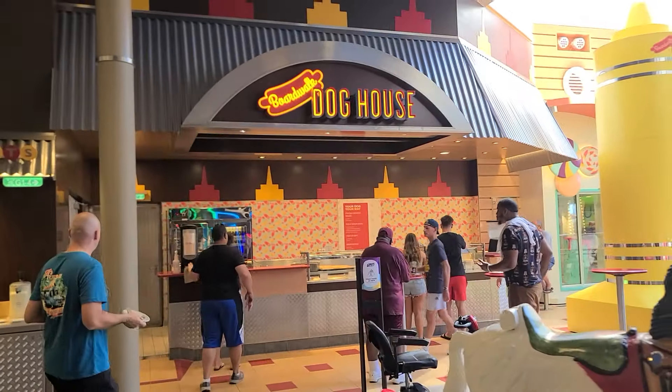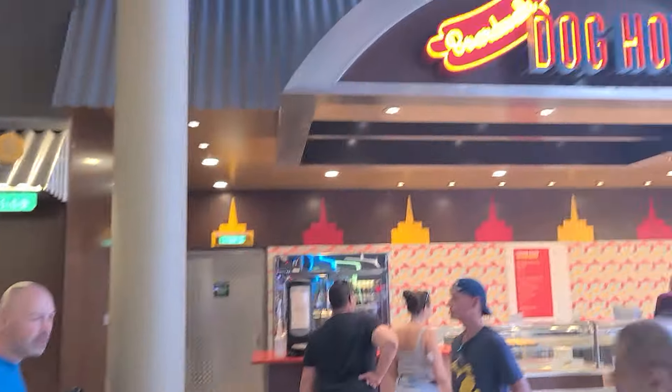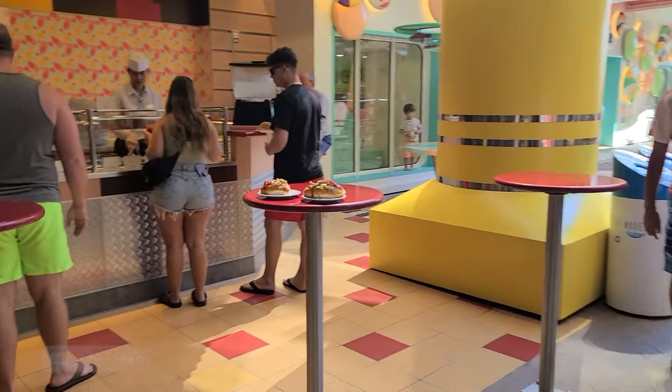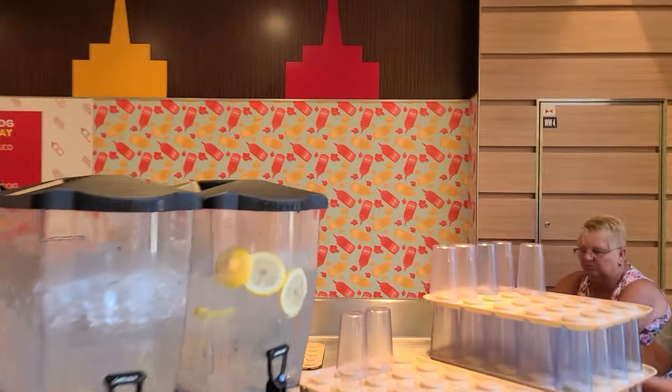Next up we have the Boardwalk Doghouse, for hot dog enthusiasts. It's located on deck 6 aft in the outdoor boardwalk. In my experience, I did not like the hot dogs served here — I thought they were actually gross — but you should definitely check it out for yourself.